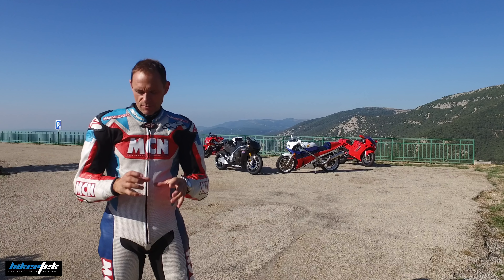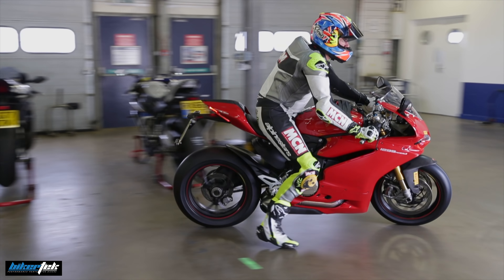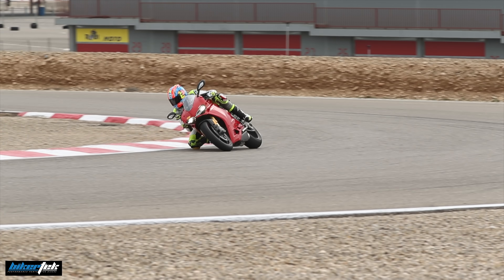After nearly two decades of riding for MCN, doing tens of thousands of miles a year on lots of different bikes, road testers like me have learned how to have our cake and eat it when it comes to riding. We really enjoy our riding, we get the best out of our riding, but most of all we manage to be safe at the same time.